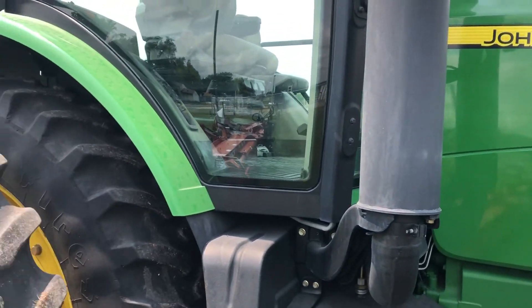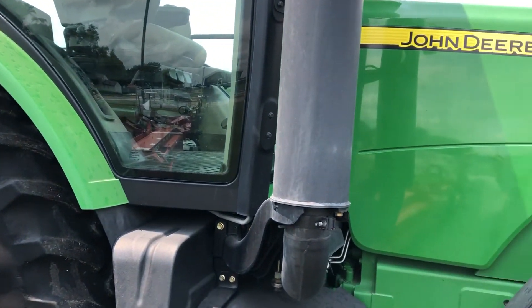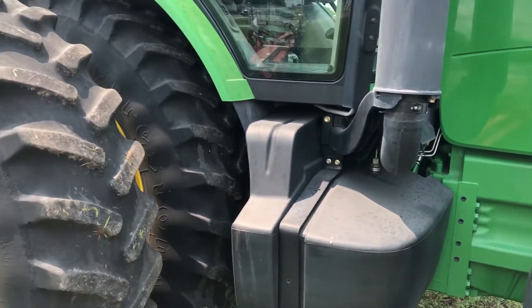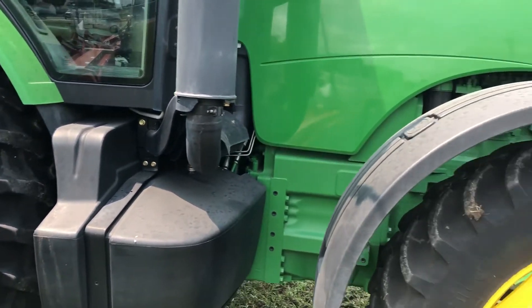If you're looking for a really nice pre-def John Deere 8225R tractor located down here in Plymouth, Nebraska, come take a look at this one, folks.